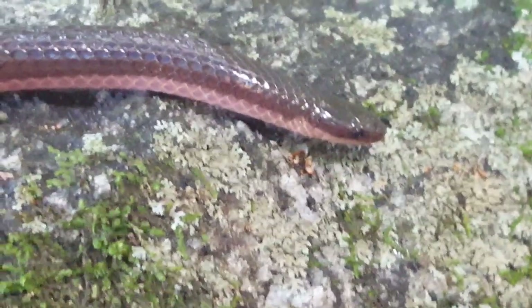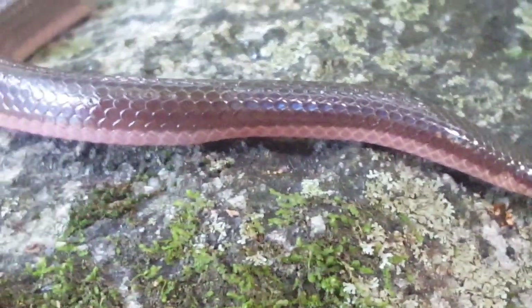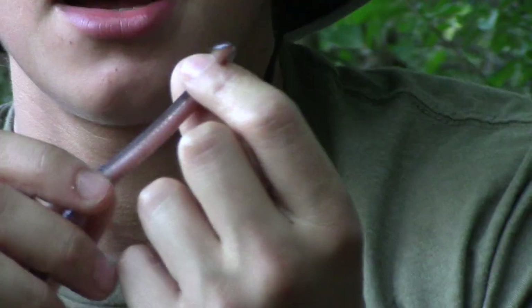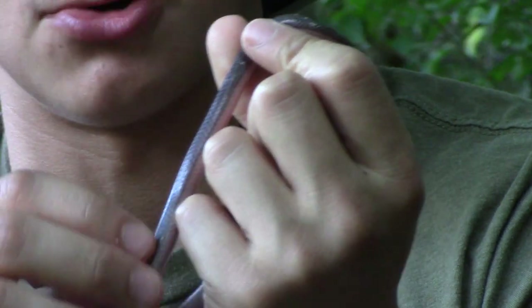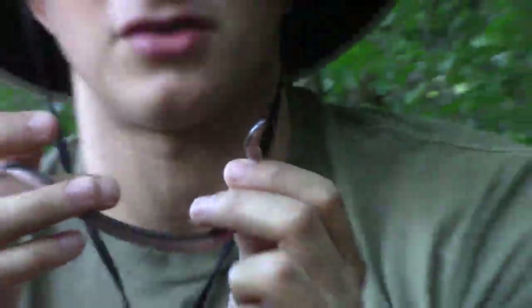If you do ever see these snakes — they are quite common — you can identify them by their small size, their brown coloration, and they will also be very smooth and look glossy. Those are some features you can use to identify the snake. It is completely harmless and completely non-venomous. You have no reason to be concerned about this snake.